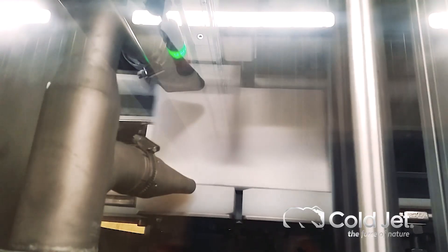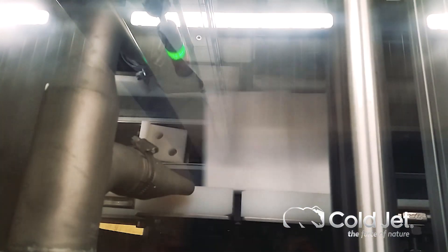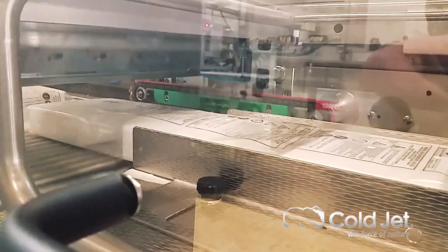Dry ice production units are able to create a variety of different quantities, sizes, and forms of dry ice depending on a customer's need.